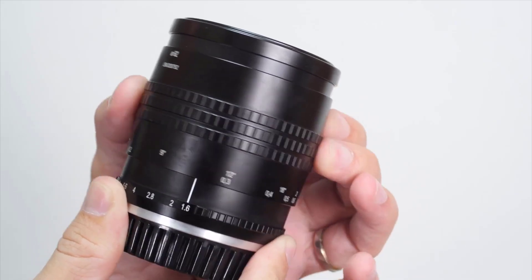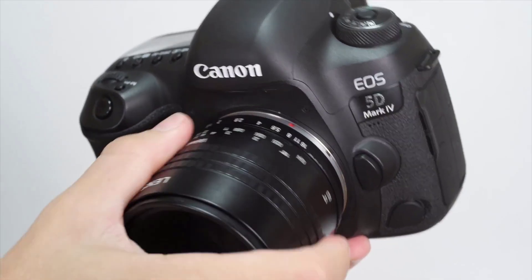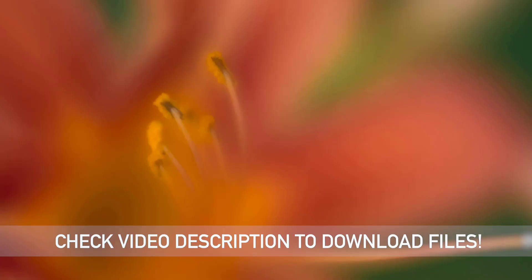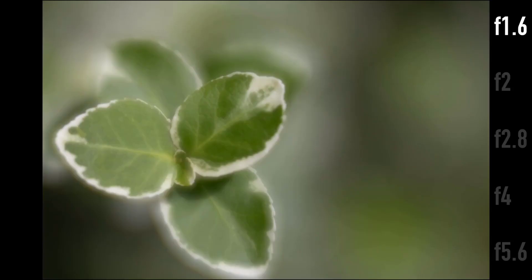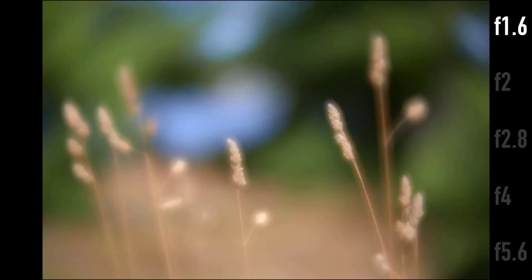Number two: Lensbaby Velvet 56mm f/1.6. Reminiscent of classic 20th century lenses, the Sony E-mount Velvet 56mm f/1.6 from Lensbaby produces a uniquely soft, glowing image quality that is well suited to making expressive and ethereal portraits. The overall softness can be controlled by stopping down the lens while still retaining the smooth tonality of a soft-focus lens. Compatible with full-frame sensors, this slightly longer-than-normal focal length pairs with the fast f/1.6 maximum aperture to excel in difficult lighting and achieve a shallow depth of field with controllable sharpness.